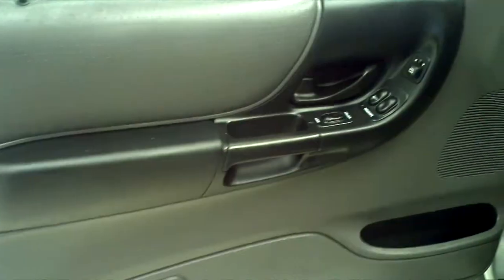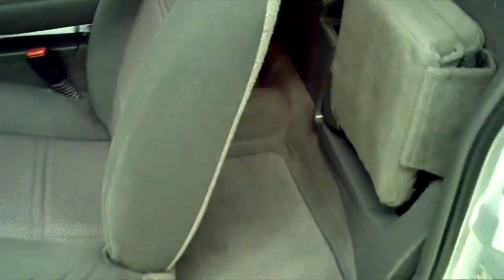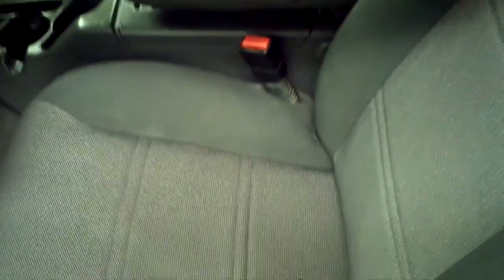This has the sliding rear window. No rips, no tears, or anything in the seats. No stains in the carpet. Very good shape.